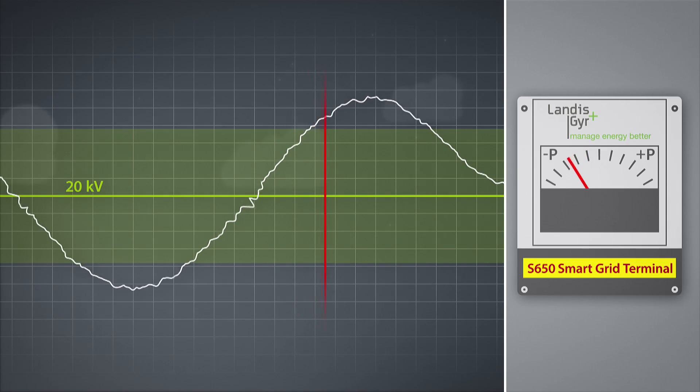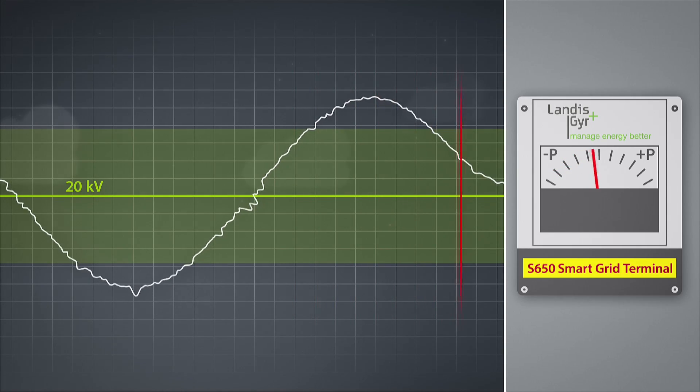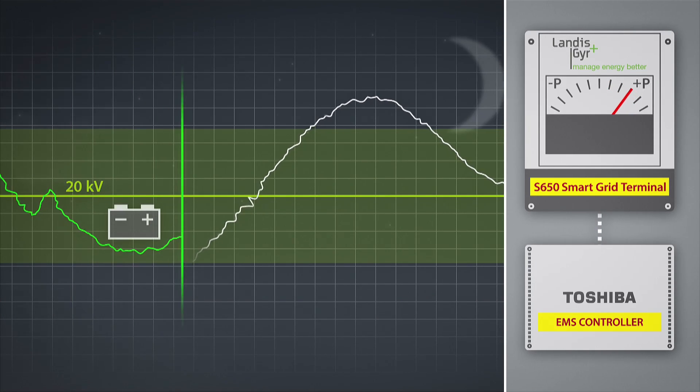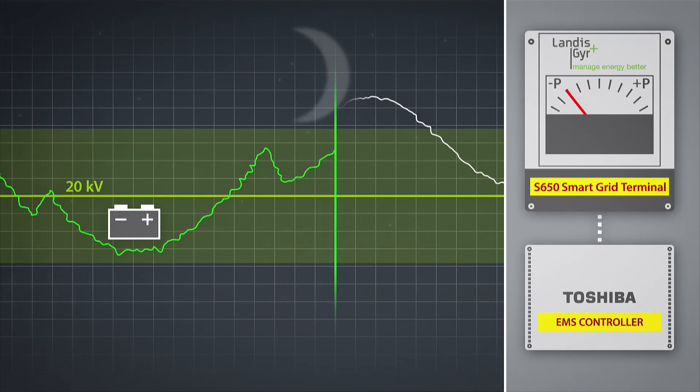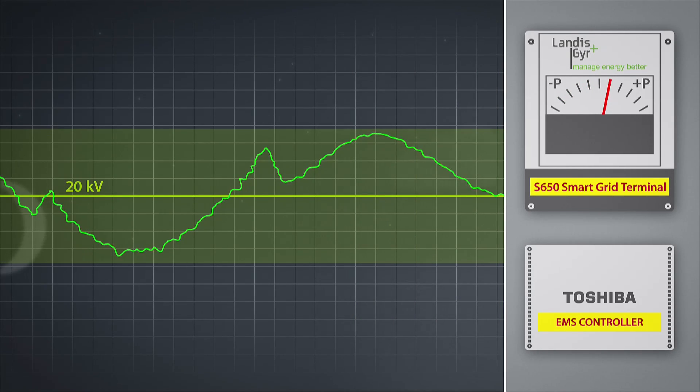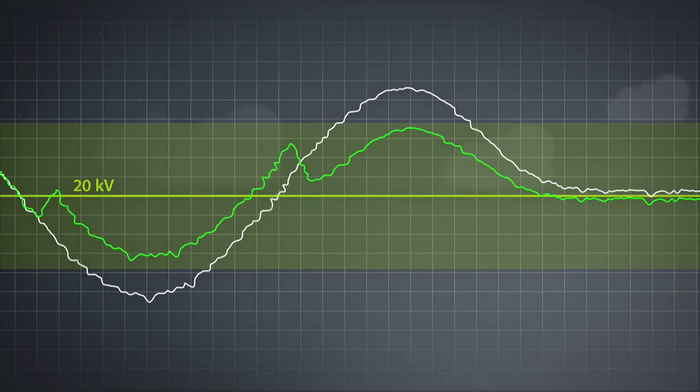Landis & Gyr's S650 smart grid terminal measures and monitors these variations and sends the data to Toshiba's micro energy management system to automatically analyze and control fluctuations. A range of voltage regulation control mechanisms — such as TVR, a battery energy storage system, and RES control — bring down voltage peaks significantly and keep variations within the regulatory frame at all times.